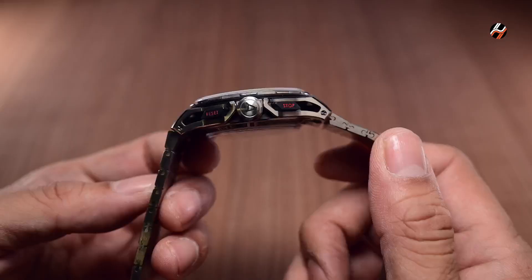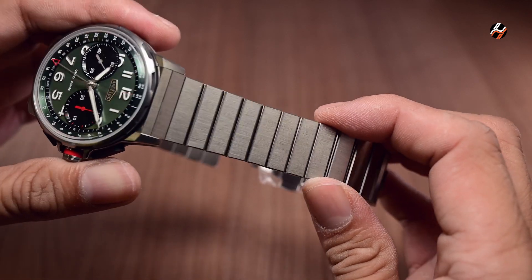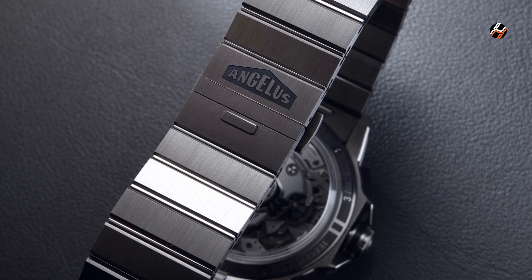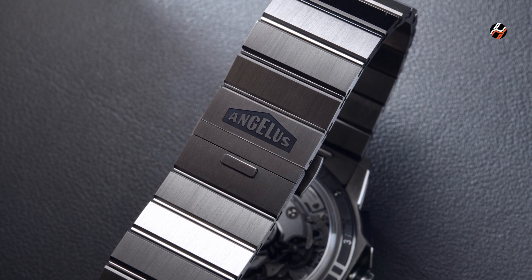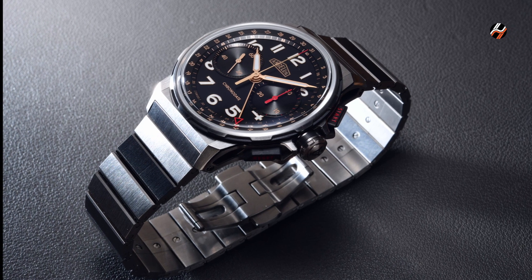New for this year's Chronodate as well is the introduction of a bracelet in matching titanium, which has a slat-like appearance with strong horizontal lines. Altogether, it gives another interesting look to the watch and adds to its sporty intent.